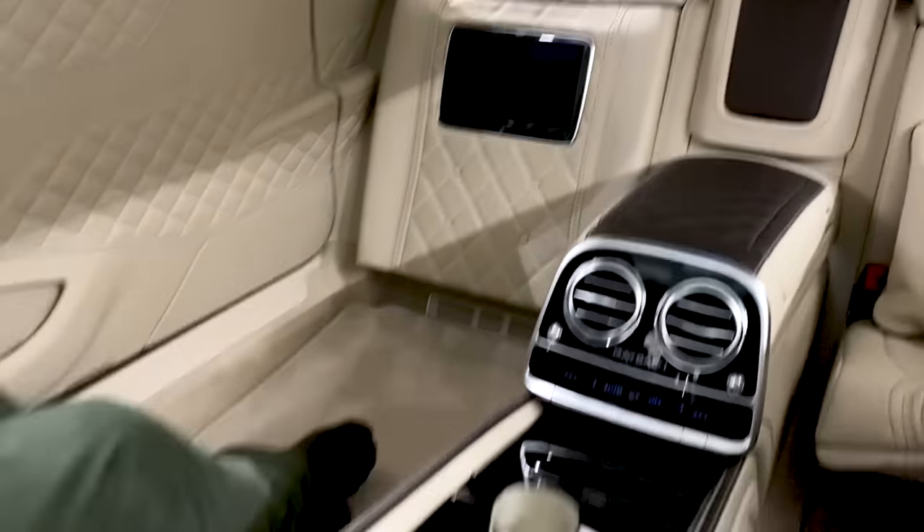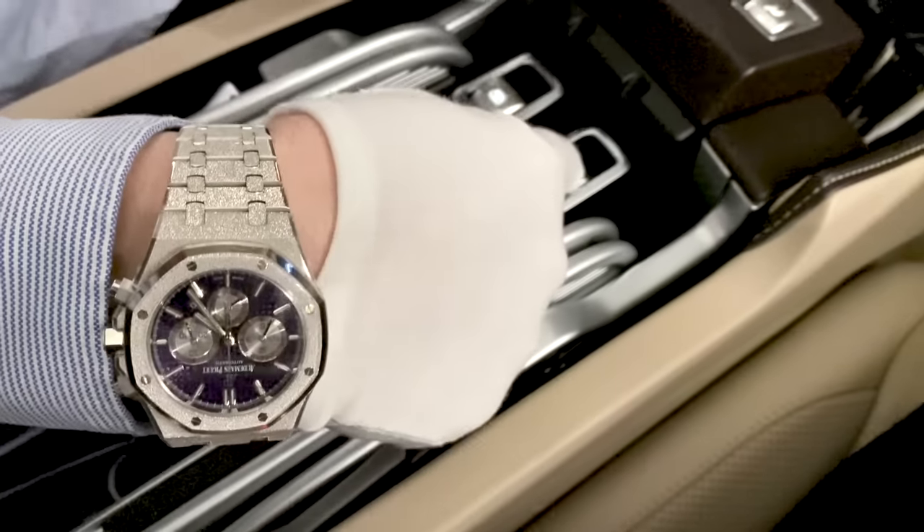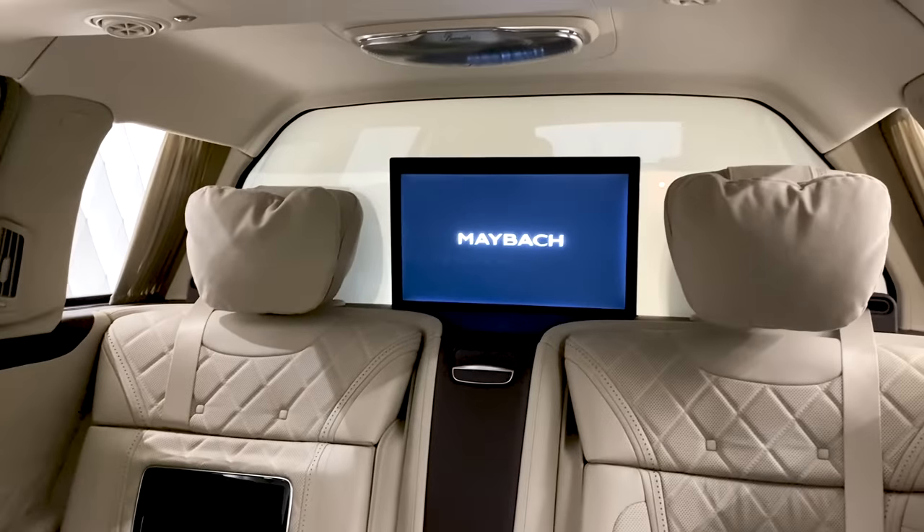In the center console you can steer the seats, the panoramic roof, and in the front there's a button for the TV. As you can see over there, there's a big TV. If I don't like it — bye bye.